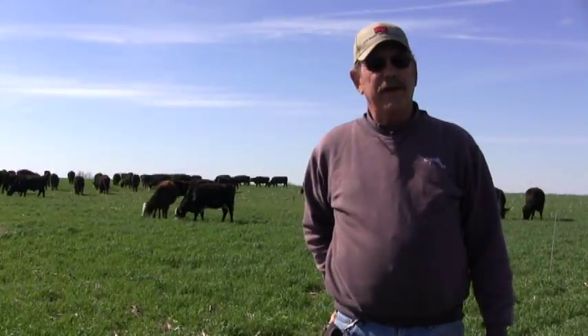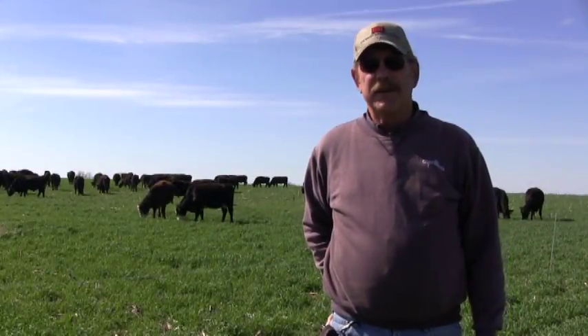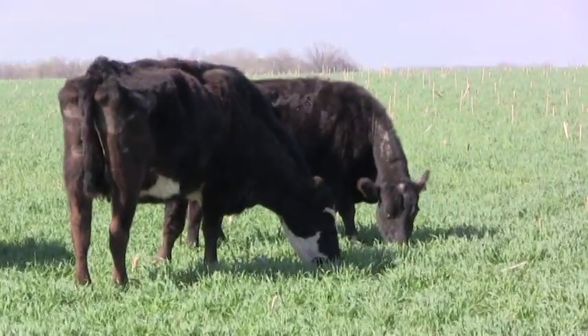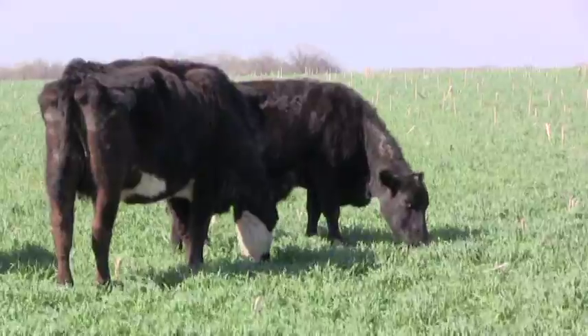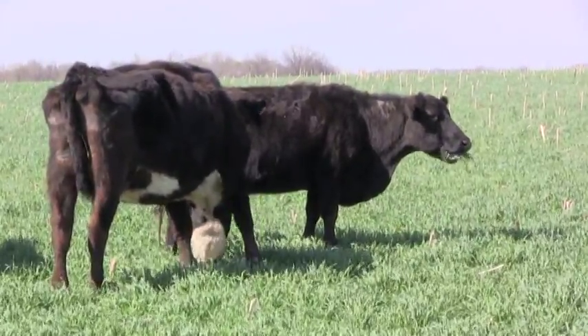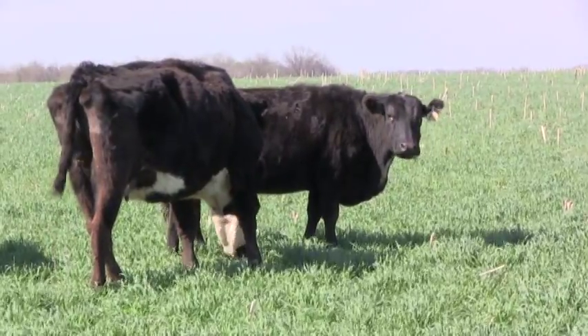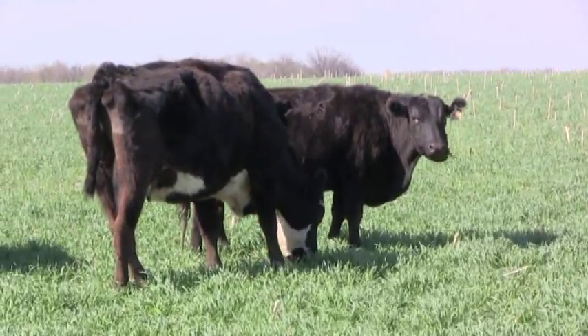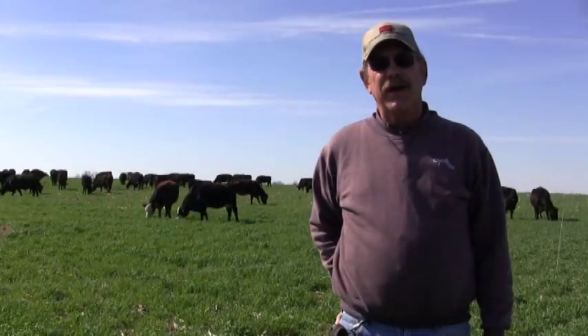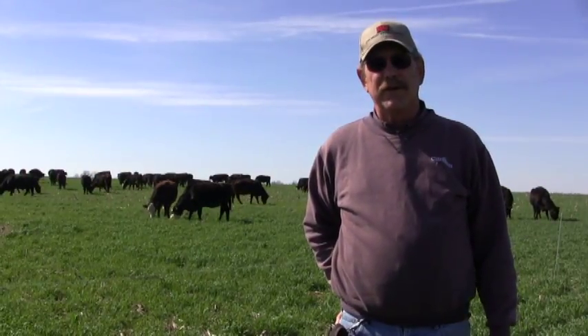If he puts cattle on the cover crops, he can leave them off his regular pasture and let it grow more. One thing you can do wrong with your pastures is graze it when it's too small in the springtime — you won't have much growth all summer long. But if you have something like this to graze your livestock on, then when the grass gets growing better in your pasture, just go ahead and turn them out on that.